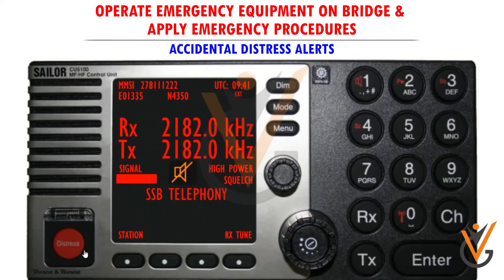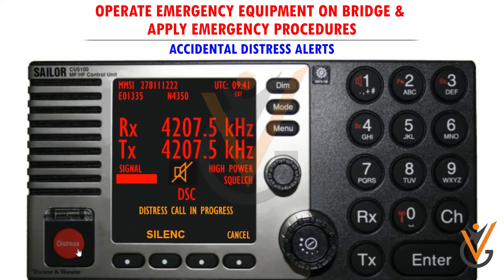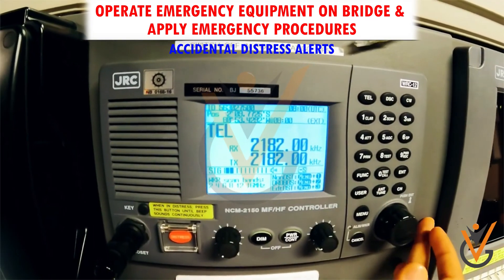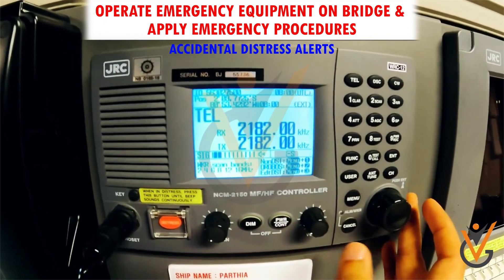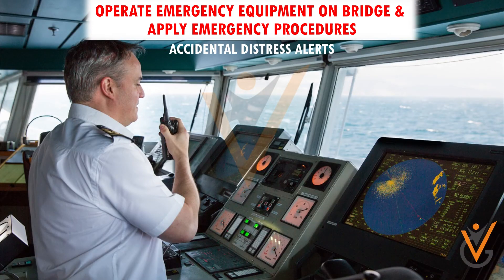Accidental distress alerts: distress alerts can be transmitted in many ways — they may be transmitted from SAT-C, VHF, or EPIRB. A false distress alert should never be transmitted. In case a distress alert is transmitted accidentally, it must immediately be reported to the OOW so that the master can send a message to all ships and shore authorities at once cancelling the distress alert.